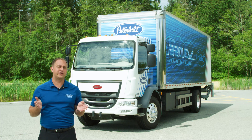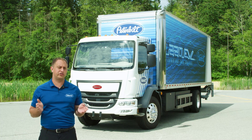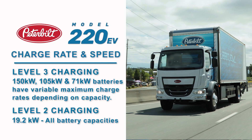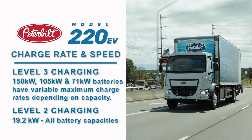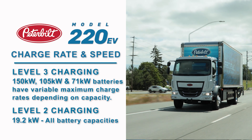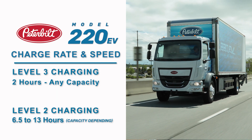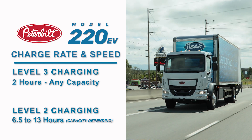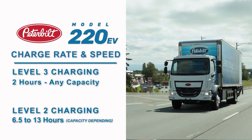This means that the 220 EV will physically plug into almost any charger. However, there is a software aspect to Level 3 charging, which is why we are doing charging testing with a variety of charger manufacturers — sometimes there are software tweaks needed on the truck side or the charger side to make sure charging always works correctly. All 220 EVs come equipped with Level 3 charging with variable max charge rate and 19.2 kilowatt Level 2 charging. Level 3 charging takes about 2 hours for all battery sizes; Level 2 charging can take anywhere from 6.5 to 13 hours depending on the battery size.